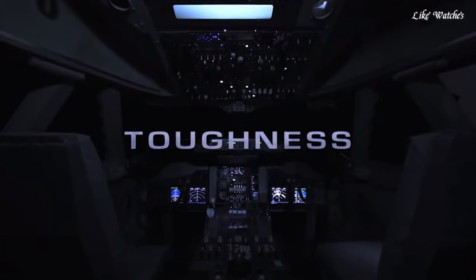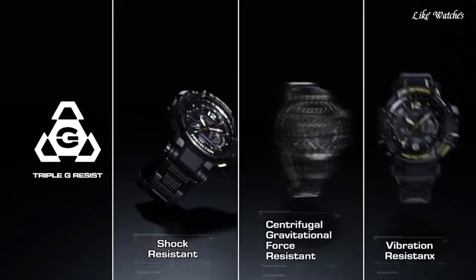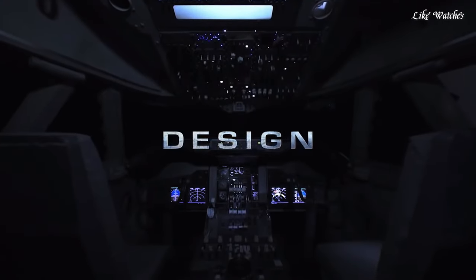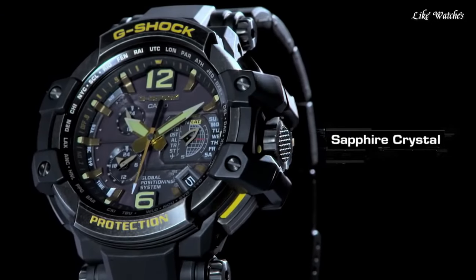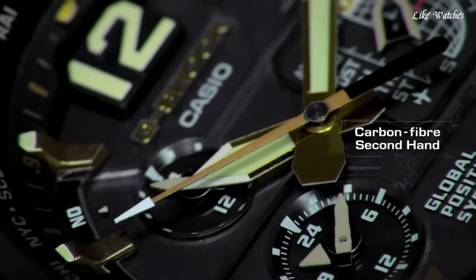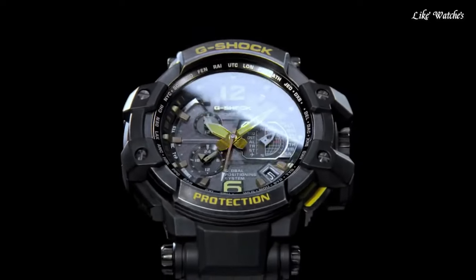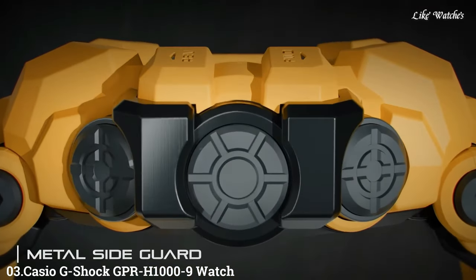Number 4. Casio G-Shock Gravity Master Hybrid GPS Men's Watch. Black resin case with a black resin bracelet, fixed black resin bezel, black dial with silver-tone hands and index hour markers, world time cities around the outer rim. Dial type: Analog-Digital. Luminescent hands and markers, quartz movement, scratch-resistant mineral crystal. Case size 56mm, case thickness 18.8mm, round case shape. Water resistant at 200m. Functions: alarm, date, hour, minute, second, chronograph, shock resistant, perpetual calendar, world time.